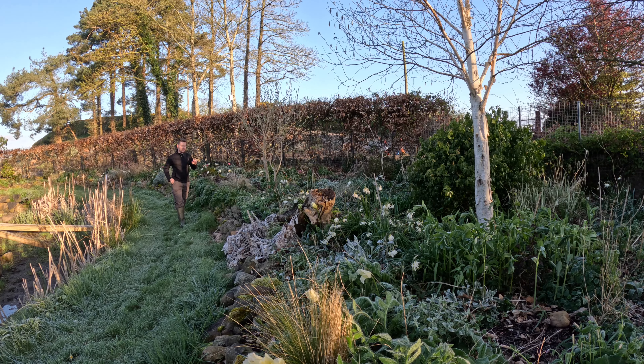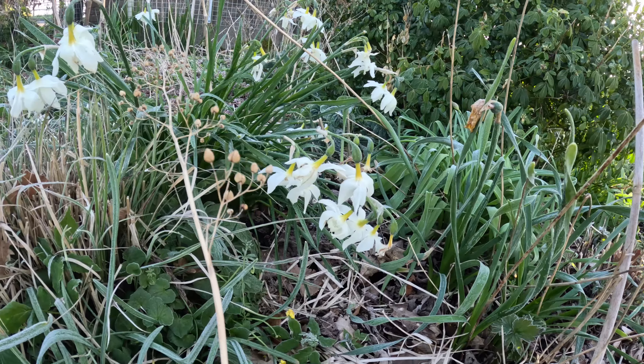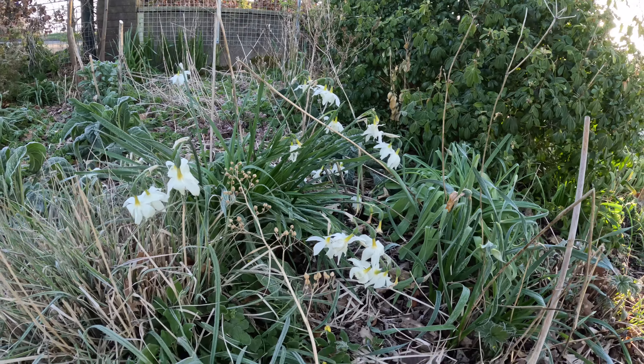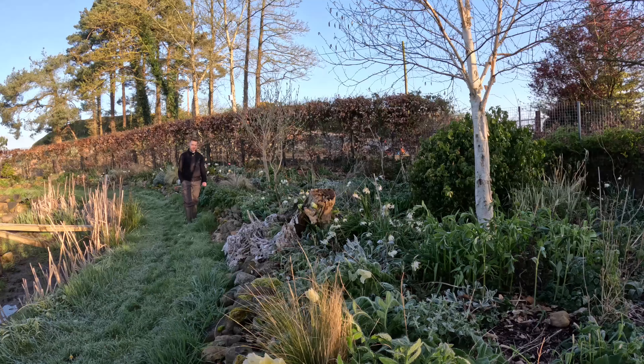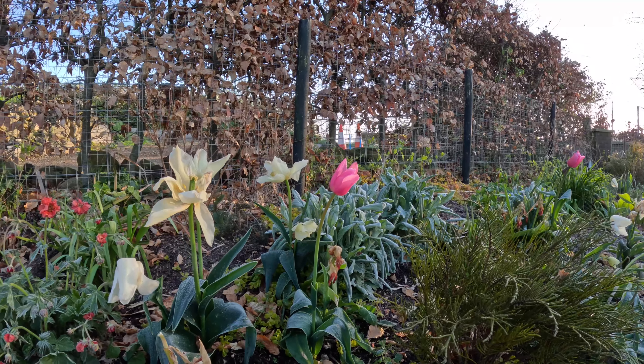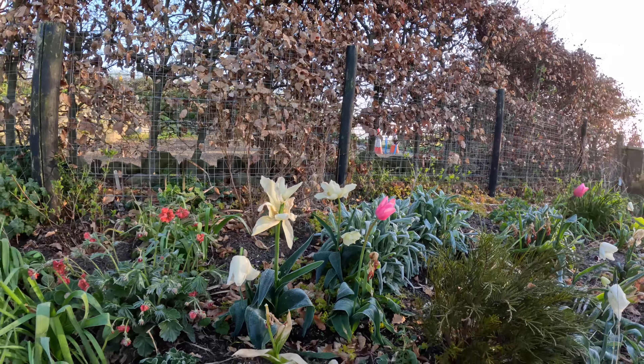Originally this border started off as a white themed border. There's lots of snowdrops in here which have came and gone. There are white daffodils — the Thalia daffodil, dotted through — and a couple of Mount Hood daffodils as well, which were a bit larger but over time they've kind of fizzled out. There are white tulips through this border as well, and then a few pastel pink ones. Yes, very soft, very gentle.